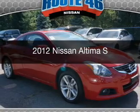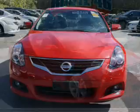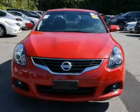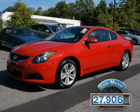This is a used 2012 Nissan Altima. It's powered by a front-wheel drive engine and an automatic transmission. With fewer than 30,000 miles, this vehicle has a long road ahead.